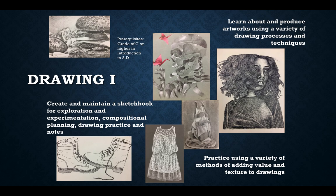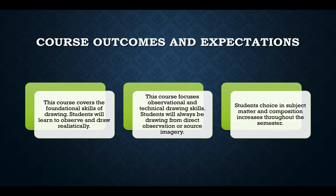Drawing 1 is a foundational skills class, but we pack a lot into one semester. We will use a variety of media to teach you the techniques and skills needed to create realistic artworks. We will start with a line drawing and move on through value, color, and texture throughout the semester.